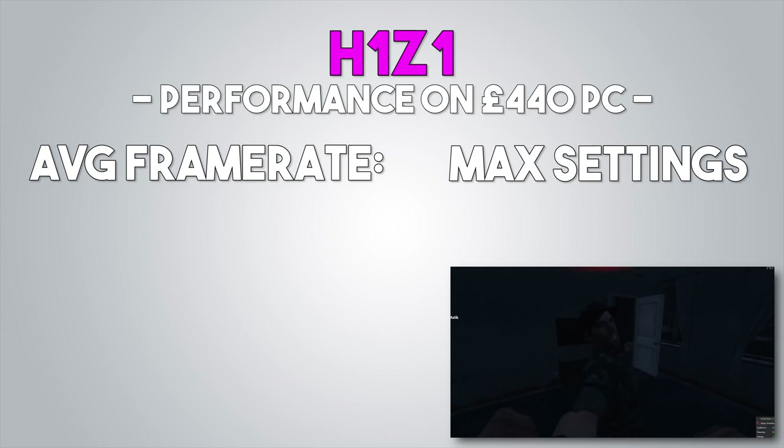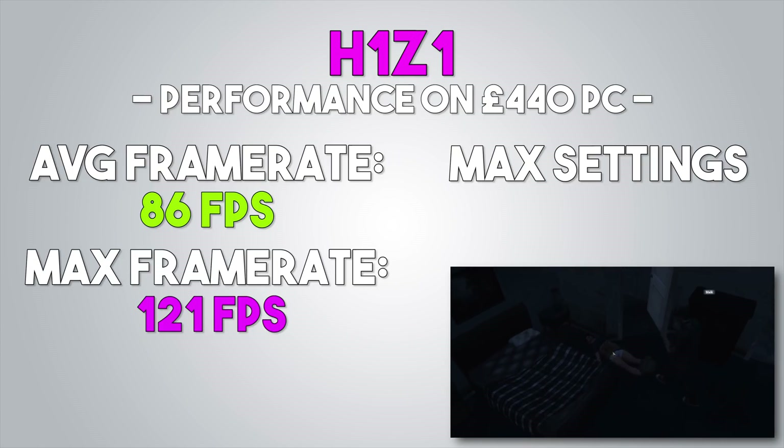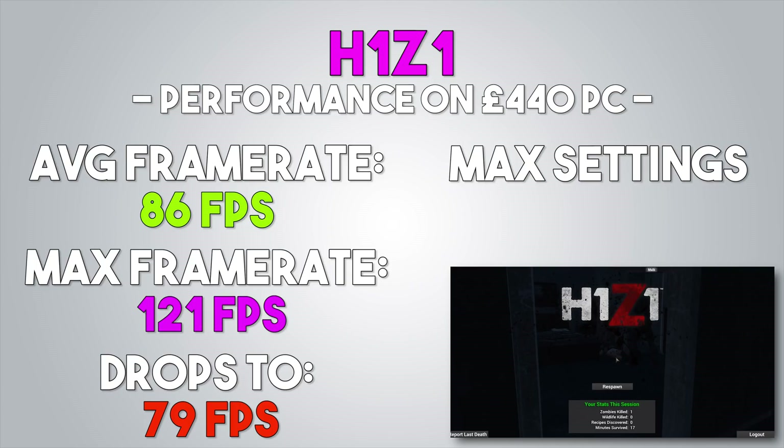Finally, H1Z1 was benched, and completely maxed out we got an average of 86 FPS. I ran out of time to benchmark the lowest settings on that game, but just running around and getting killed a few times, I could certainly feel that the high refresh rate was doing its job, making my movements and actions feel nice and snappy.